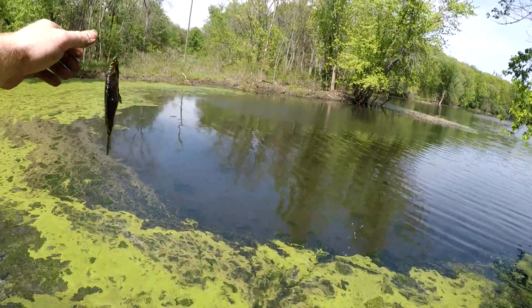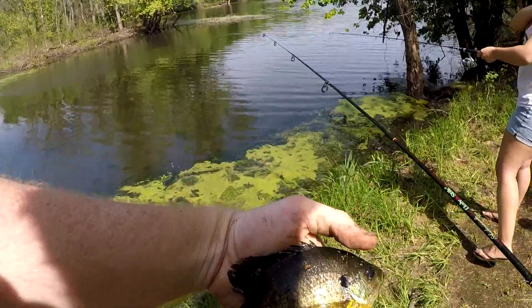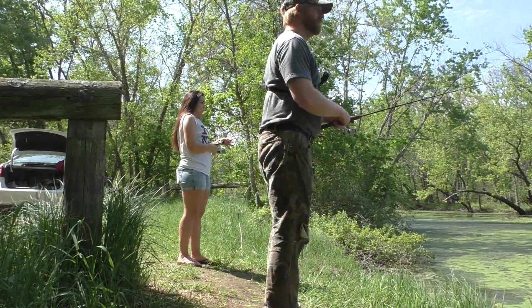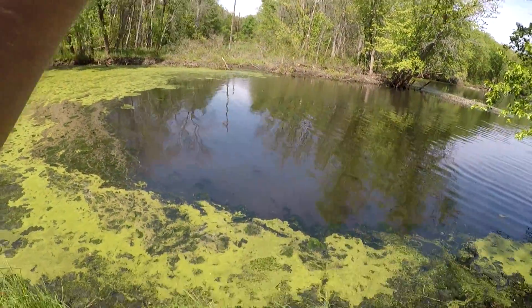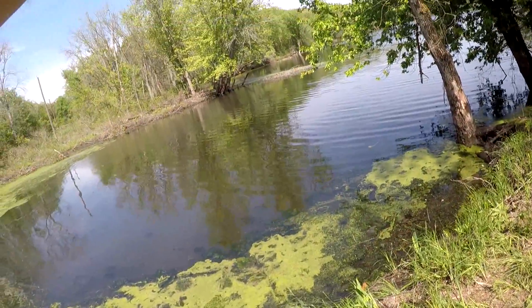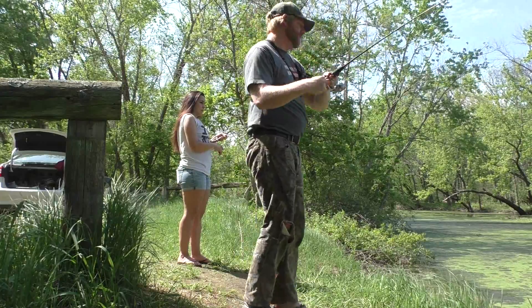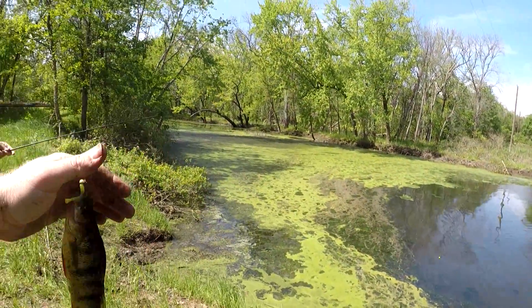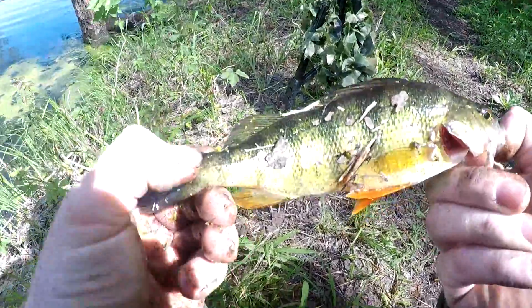There we go. Another nice gill. We'll get him back. Pretty fish. That's the biggest perch of the day. Beautiful perch right there guys. We'll get him back.